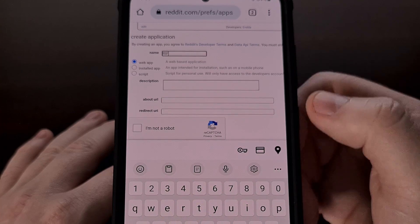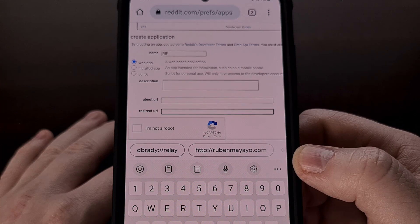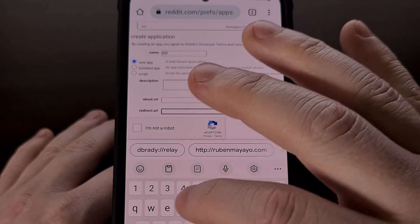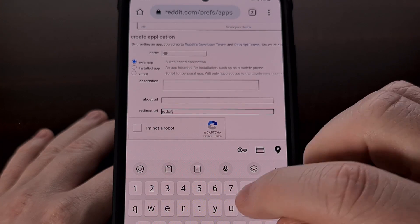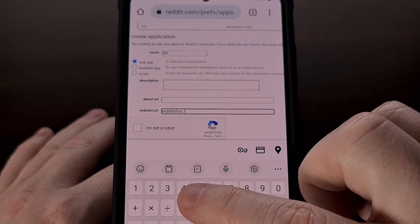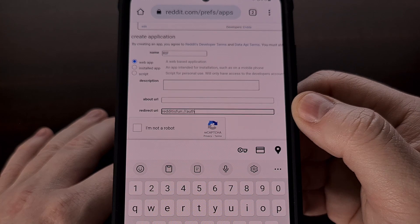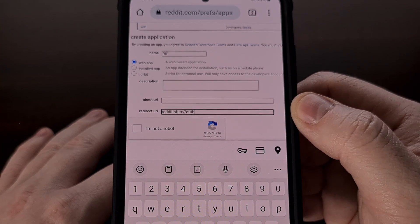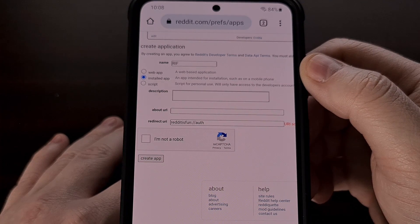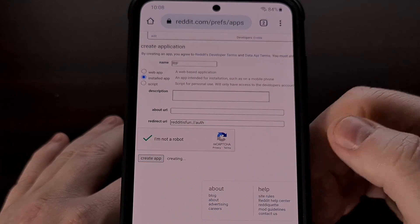We also need to fill in the redirect URI field. To patch the RIF is fun for Reddit application, this needs to be set as: reddit is fun colon forward slash forward slash auth. We also need to make sure that we select this as an installed app and not a web app, which it is set to as a default. Then we're going to tell Reddit that we are not a robot, and then tap the create app button.